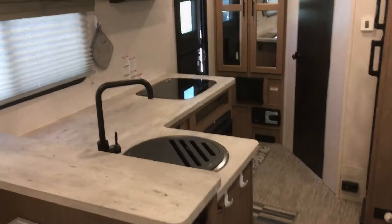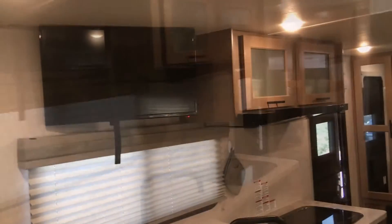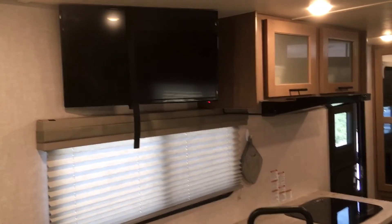There are lots of cupboard spaces above the counter, a closet at the end of the room, and storage above the sofa too. There's a 12-volt TV with a built-in antenna hookup for cable or a satellite dish.